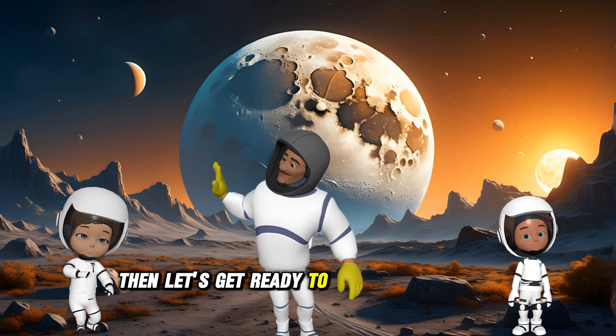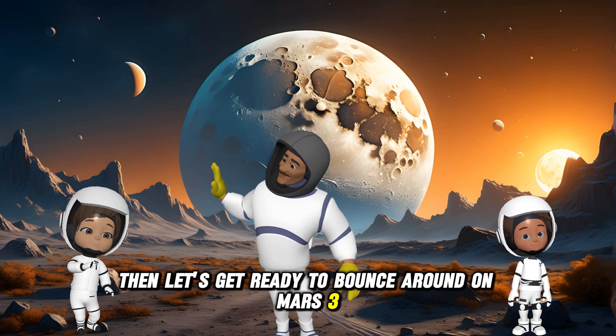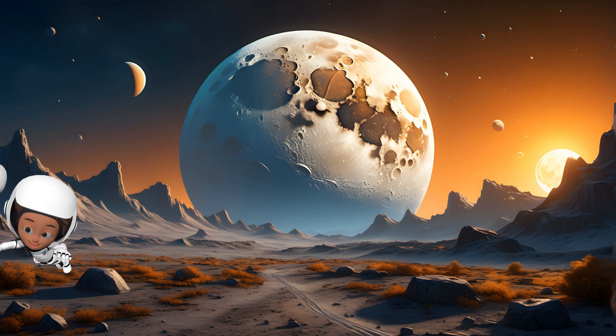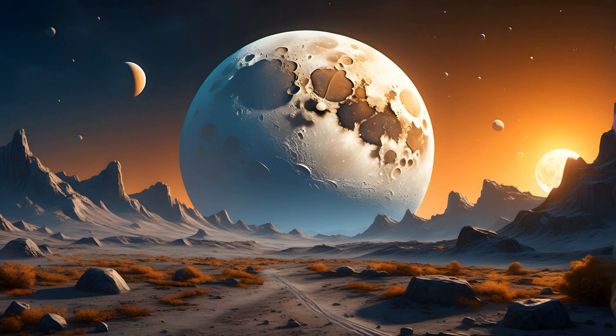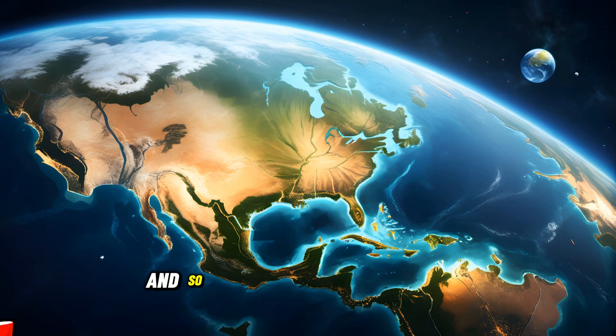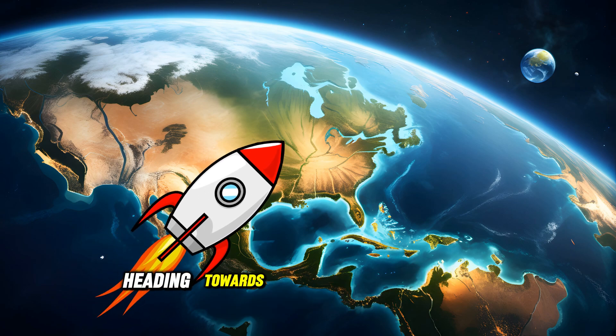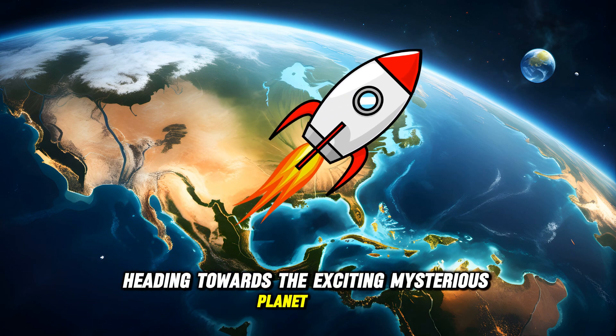Then let's get ready to bounce around on Mars. Three, two, one, let's go! And so, the Heroic Planet Explorers launch into space, heading towards the exciting, mysterious planet Mars.